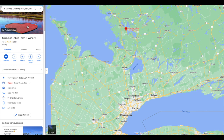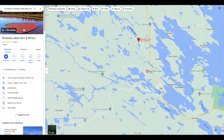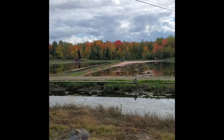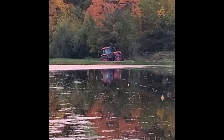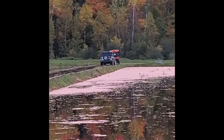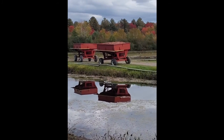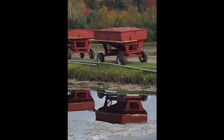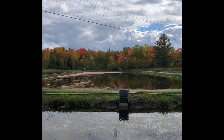Number seven is Muskoka Lakes Farm and Winery, about half an hour from The Big Chute — roughly two or more hours from Toronto. The whole experience here is the cranberry fields. I'll be honest, I've never done it myself because you need to book very far in advance — two to three weeks. But when we drove up we could see fields full of cranberries. You pay a fee, they give you huge waders that go up to your waist, and you stand inside the red cranberry pond for photos.